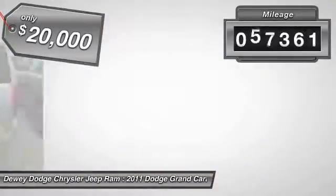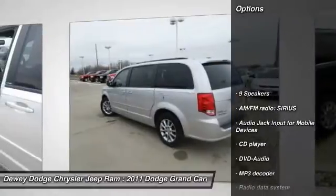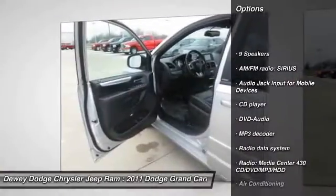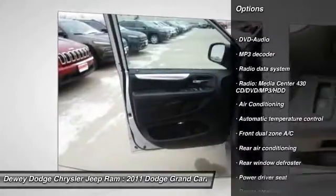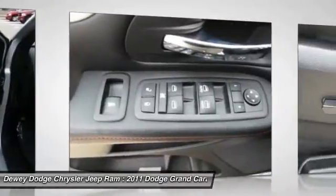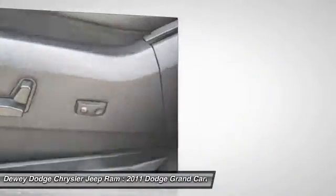This vehicle has less than 60,000 miles. Here are some of this vehicle's great options: remote engine start, power lift gate, power passenger seat, traction control, dual airbags, air conditioning, front power steering, four-wheel disc brakes, Bluetooth, universal garage door opener.